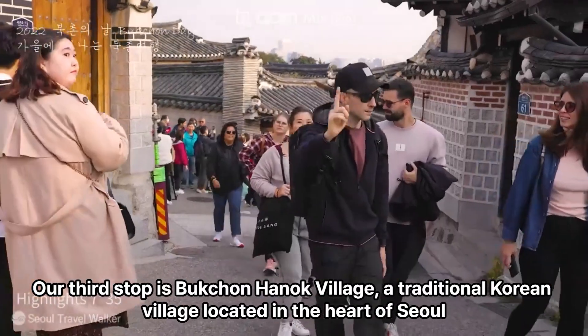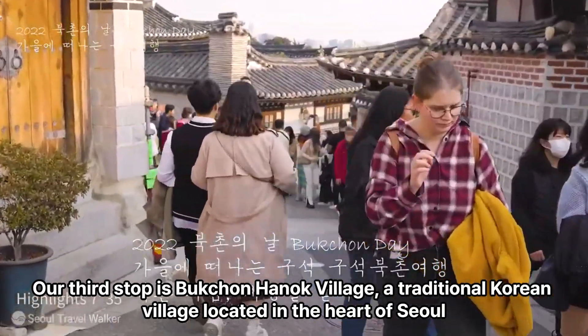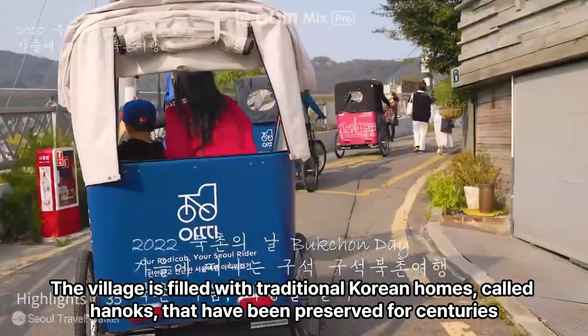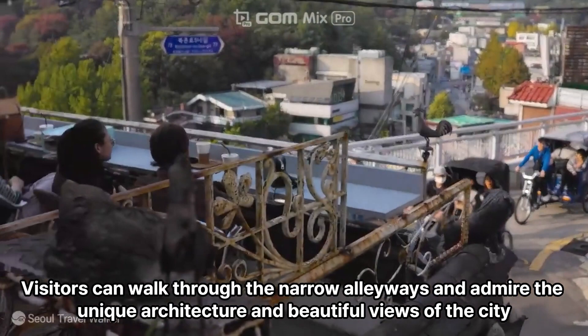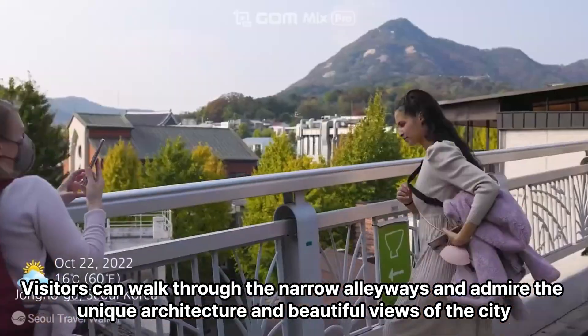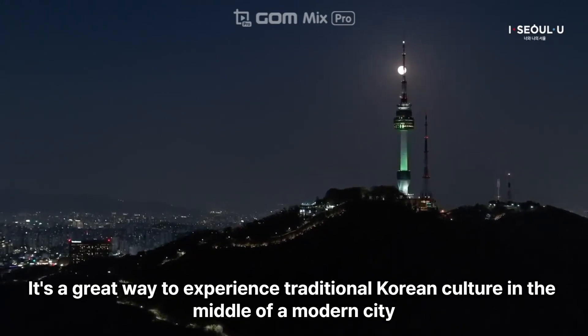Our third stop is Bukchon Hanok Village, a traditional Korean village located in the heart of Seoul. The village is filled with traditional Korean homes, called Hanoks, that have been preserved for centuries. Visitors can walk through the narrow alleyways and admire the unique architecture and beautiful views of the city. It's a great way to experience traditional Korean culture in the middle of a modern city.